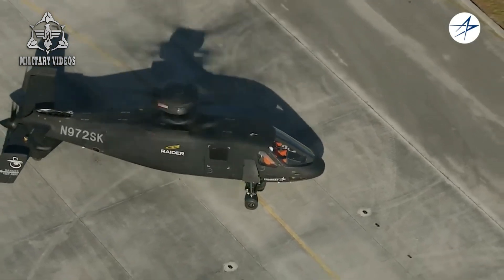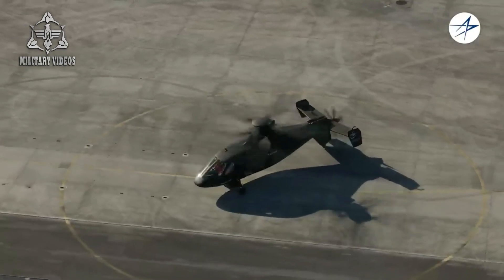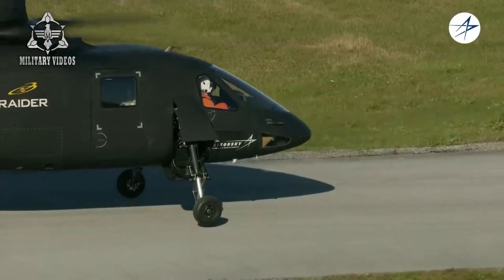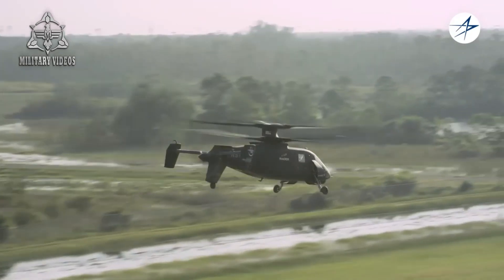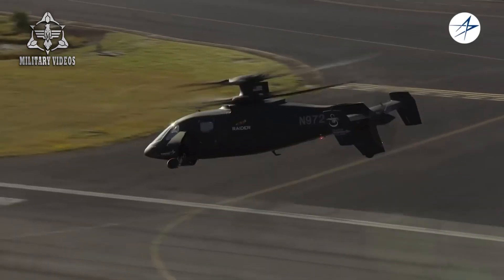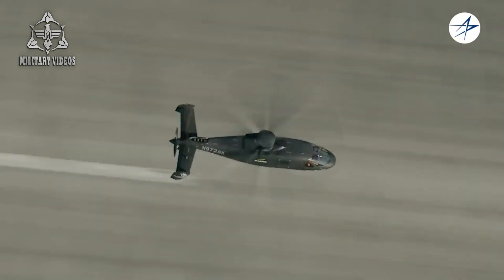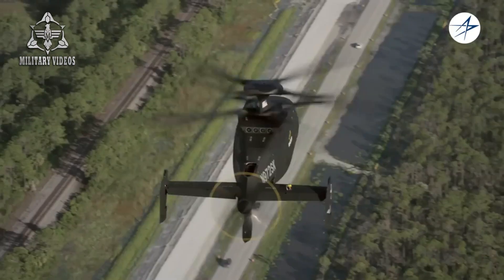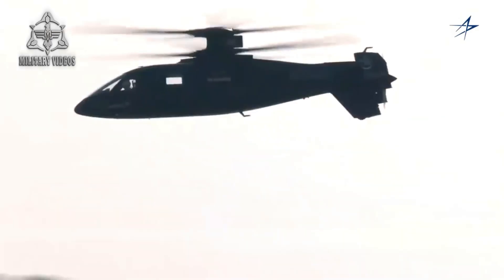One of the key innovations that sets the S-97 Raider apart from traditional helicopters is its coaxial rotor system. Unlike conventional helicopters, which rely on a single main rotor and a tail rotor to maintain stability, the Raider features two counter-rotating main rotors. This coaxial rotor configuration eliminates the need for a tail rotor, which dramatically enhances the helicopter's speed, agility, and control. The result is a machine that can fly at speeds exceeding 250 knots — 460 kilometers per hour — significantly faster than the majority of conventional helicopters currently in service.